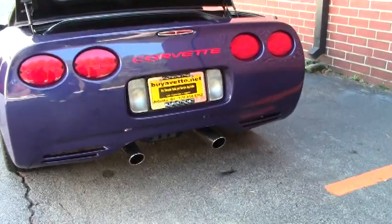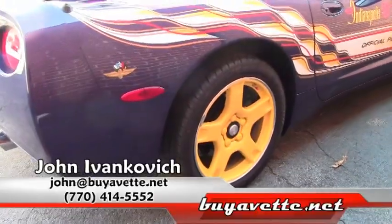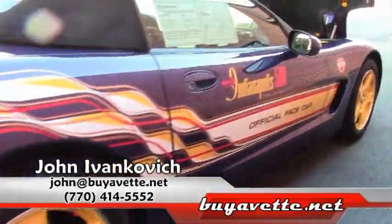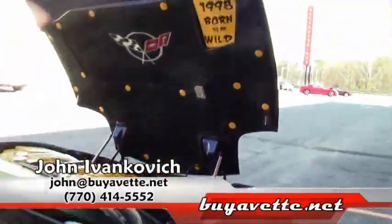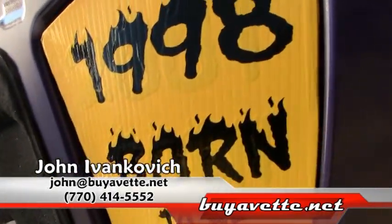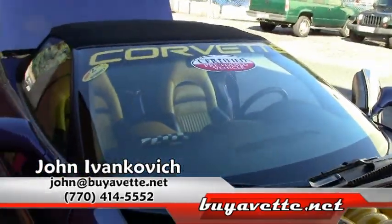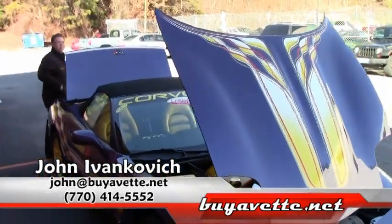Folks, we don't see many Pace cars in this condition. And these are wonderful and fun cars, especially if you're into showing your vehicles. Give me a call at 770-605-2056 or email john at buyavet.net. We'll see you on the road.